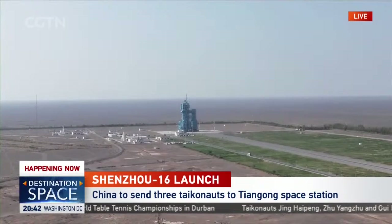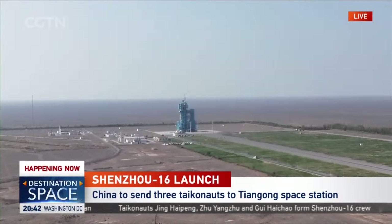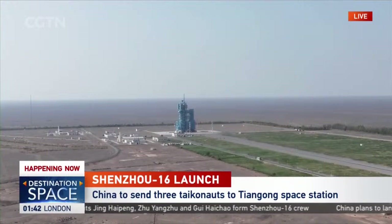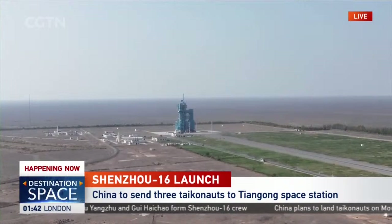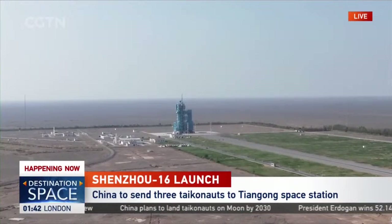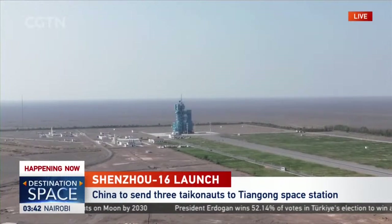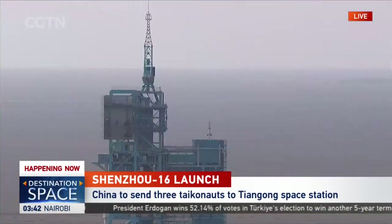We'll be talking about the carrying vehicle later. Now let's turn to the destination of the three taikonauts — the China Space Station in outer space. The construction of the China Space Station was completed late last year. Our reporter Zheng Yibing explains its current configuration.